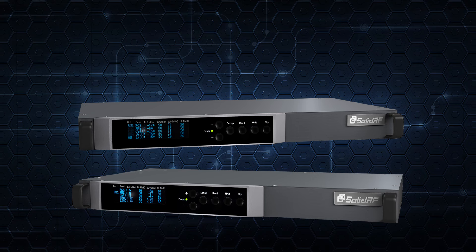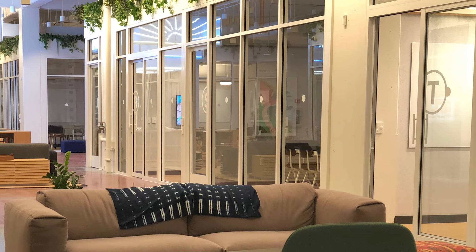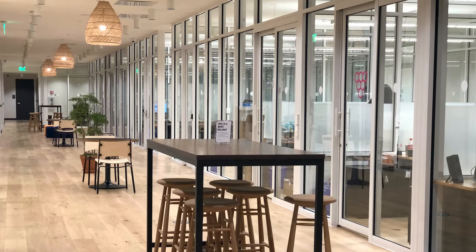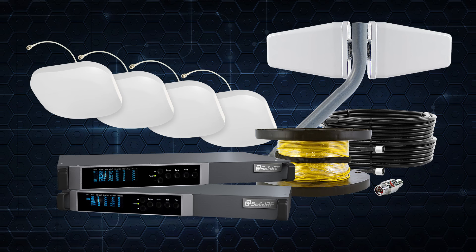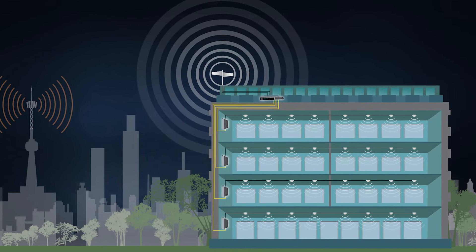One of our most effective solutions is a hybrid FiberDAS system from Powerful Signal. Designed to address the needs of the middle-priced market for small to mid-sized enterprise coverage, the SolidRF FiberDAS 4400 is an affordable solution that can be provisioned and commissioned quickly without a lengthy process involving multiple vendors and carrier approvals.